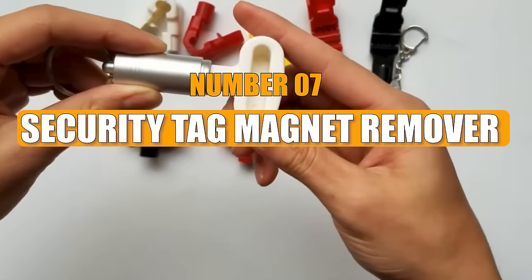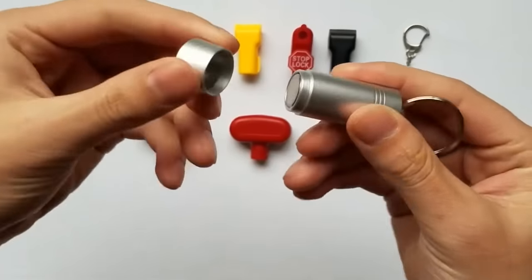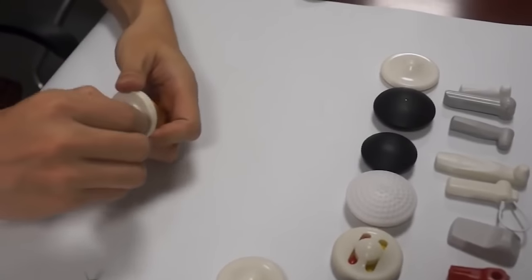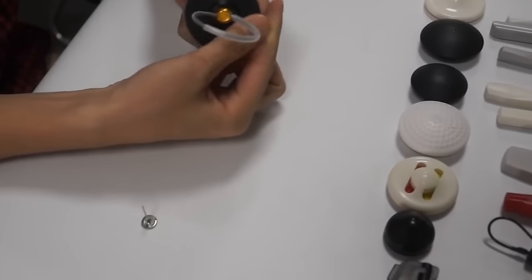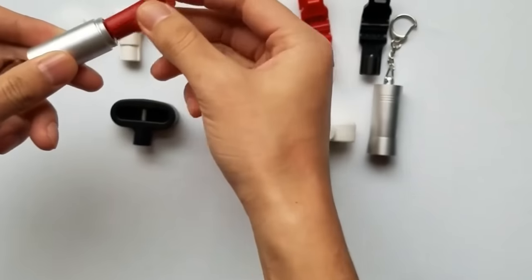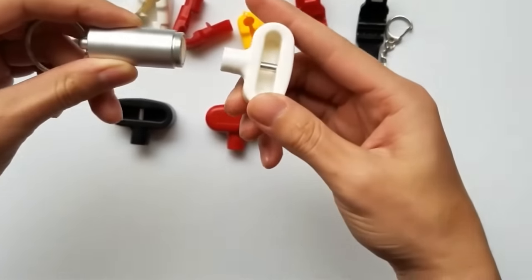Number 7: Security Tag Magnet Remover. Despite being banned due to their potential for misuse, security tag magnet removers are still available for sale. This device is used by shoplifters to remove security tags from merchandise before leaving the store. It can eliminate tags of different shapes and sizes. Measuring 3 by 1.3 inches and weighing approximately 14 ounces, these gadgets come with 6 instructional photos in the product description to assist users in learning how to operate them.